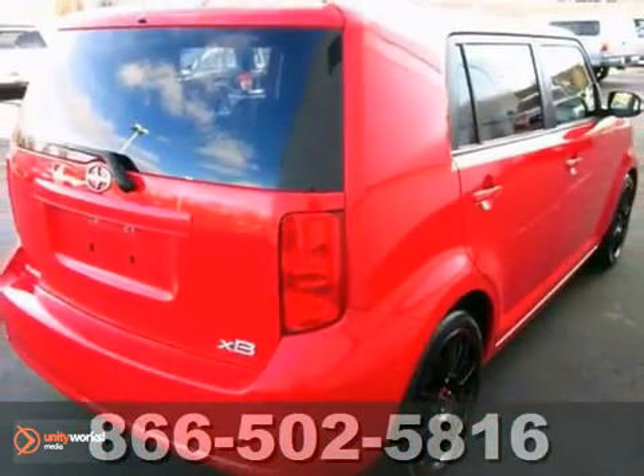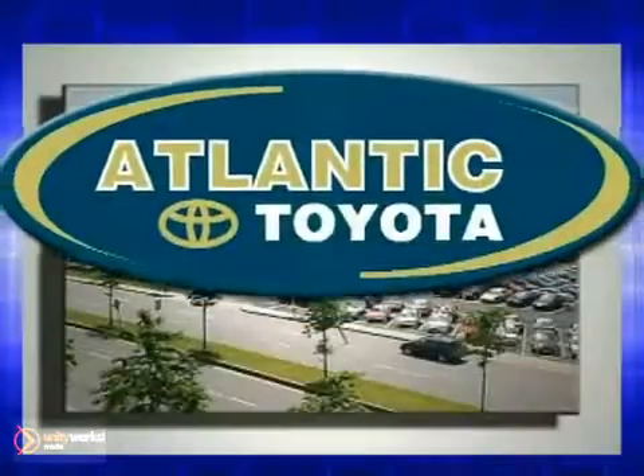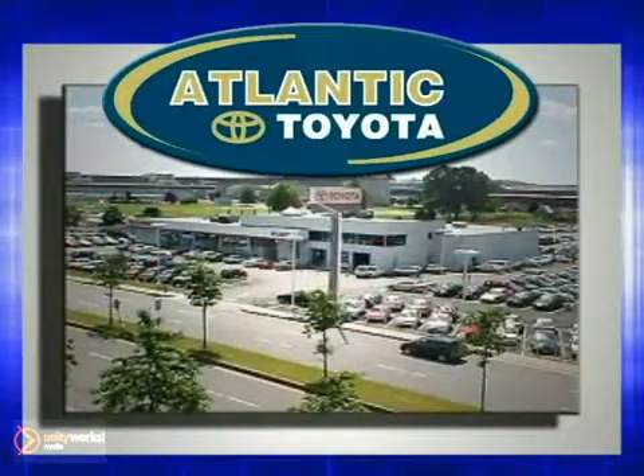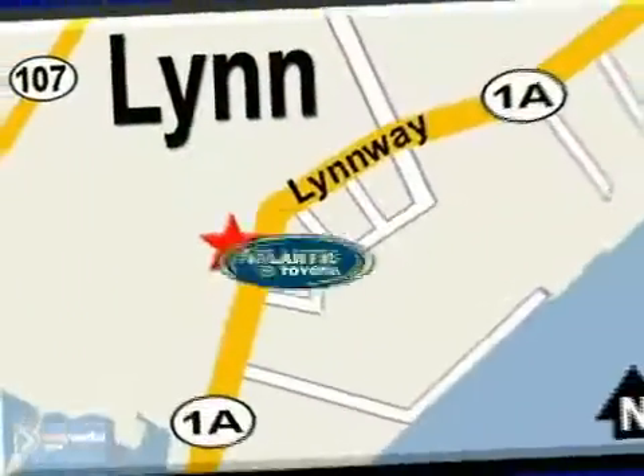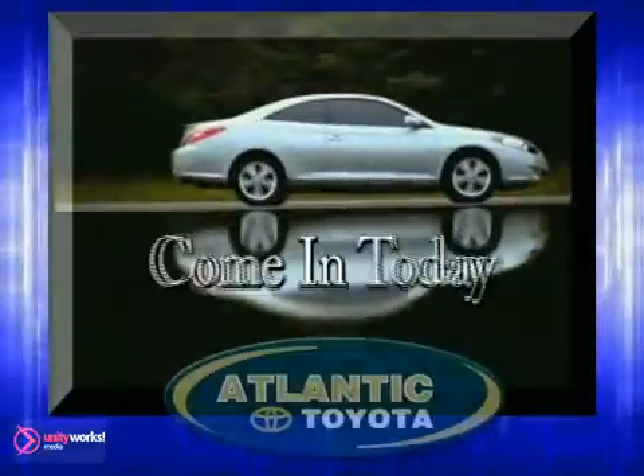Come take a test drive today. Atlantic Toyota is proud to be recognized as a Toyota signature dealer. It's worth the drive to Atlantic Toyota on the Linway in Lin. Come in today for a test drive.